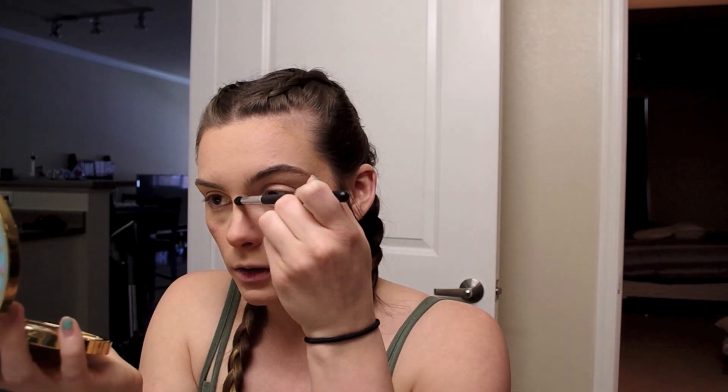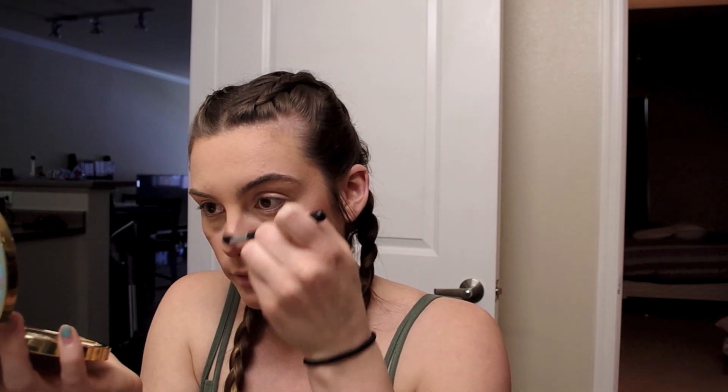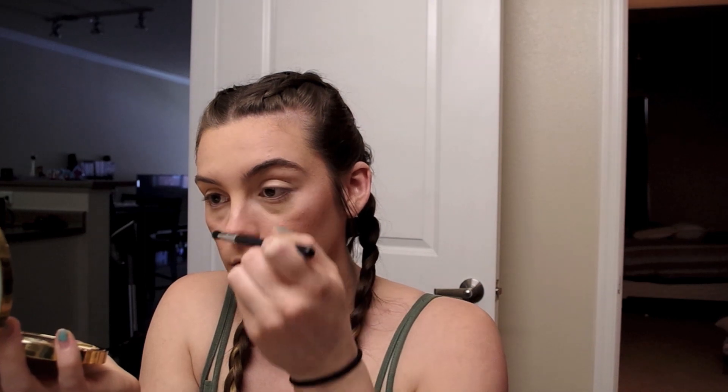Before I shaved my face I could never wear highlight because it would just stick to the hair and look so weird. But now that I shave my face I love wearing highlight. I need to buy an actual highlighter because I don't own any besides the one in that palette and I don't like that one. I hit the cheekbones, right here a little bit, and then the nose — I'm very sloppy with my makeup as you guys can tell.